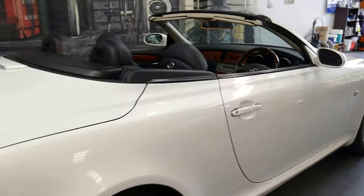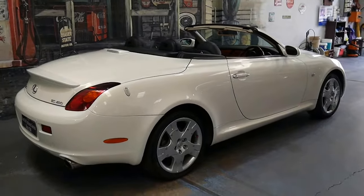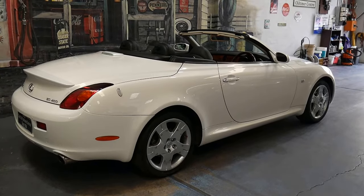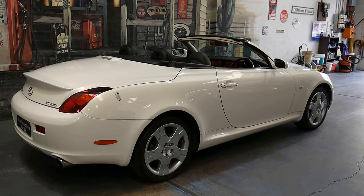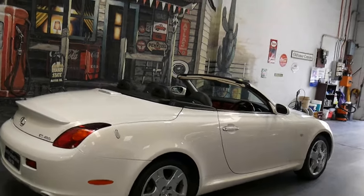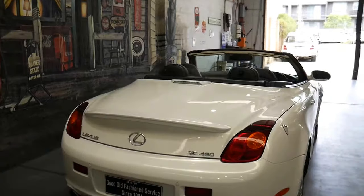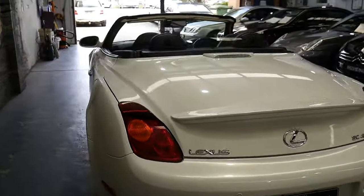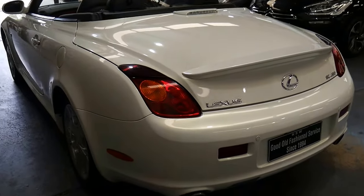This car was part of Lexus's L Finesse era. It debuted in 2001, and Lexus actually sent a team of designers and engineers over to the French Riviera to live and work for nine months to design and develop this car. Apparently Lexus viewed that as a home of convertible motoring, and they really wanted to get local input and inspiration — and that's how they came up with the SC.